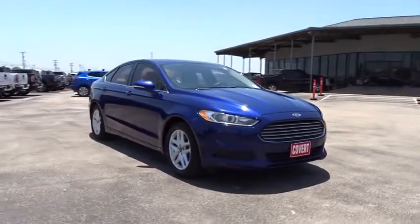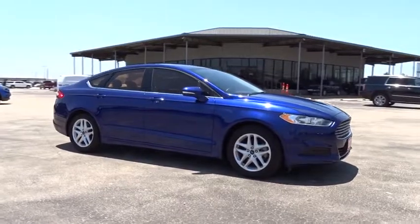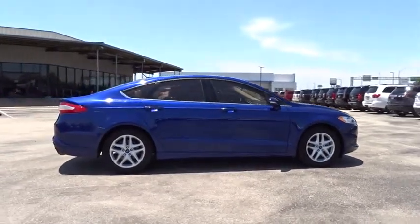Here are some of this vehicle's great options: stability control, steering wheel audio controls, traction control, keyless entry, anti-lock braking system, Bluetooth, power steering, adjustable steering wheel, floor mats.